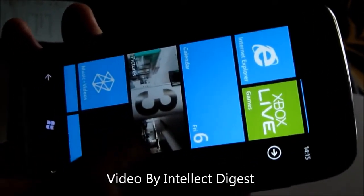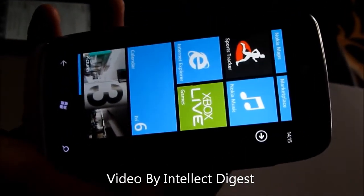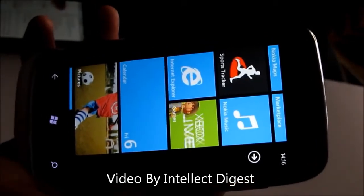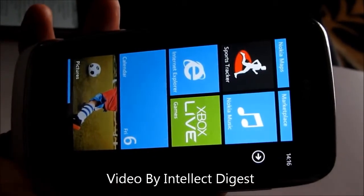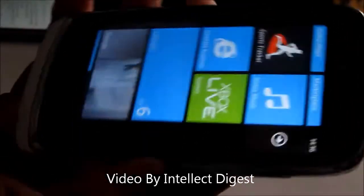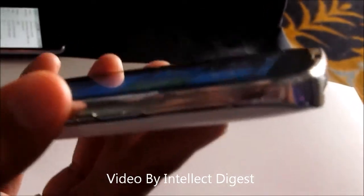The phone has 8GB of internal storage; user available storage would be close to 6GB, with the rest used by the operating system. It has a Snapdragon processor running at 800MHz along with an Adreno GPU 200 and 256MB of RAM, which is decent for the price point at which this phone sells.